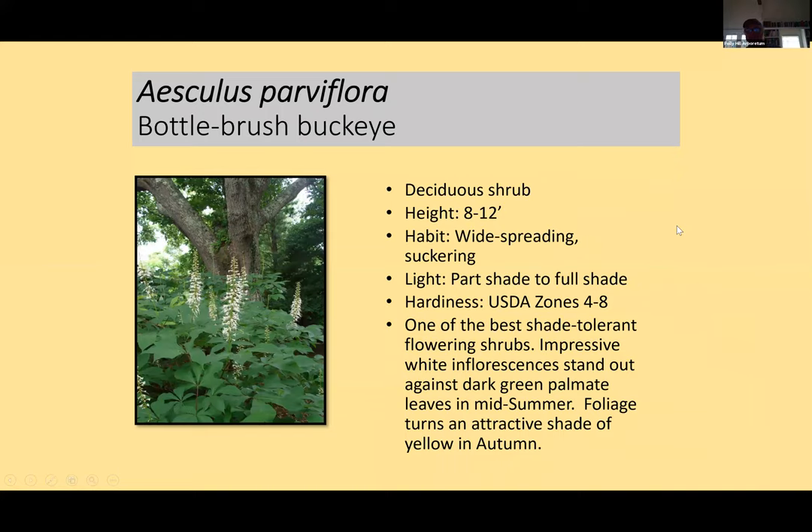I love the Bottle Brush Buckeye. We have two big plantings of it — it's from the Southeast, an area where Alabama, Georgia, and other states meet. It's a tall shrub that suckers, eight to twelve feet, with white bottle brush inflorescences towering over compound foliage of five leaflets. It's a gorgeous spreading big shrub and makes a good screen. It's very shade tolerant. Outstanding yellow fall color. Truly one of our great native shrubs in Eastern North America.